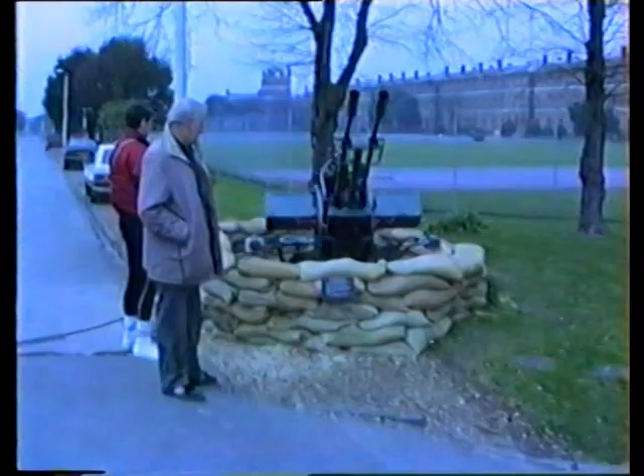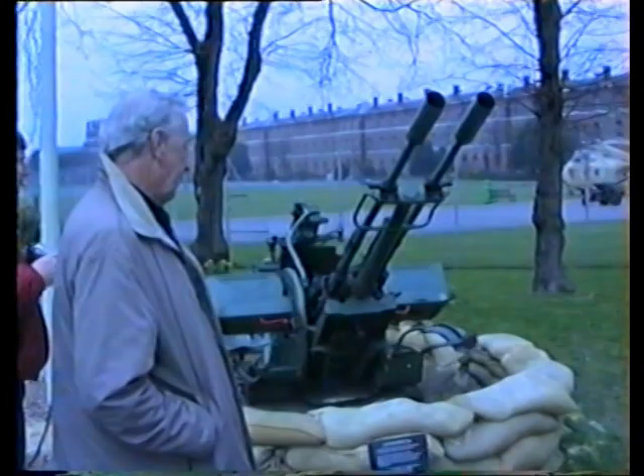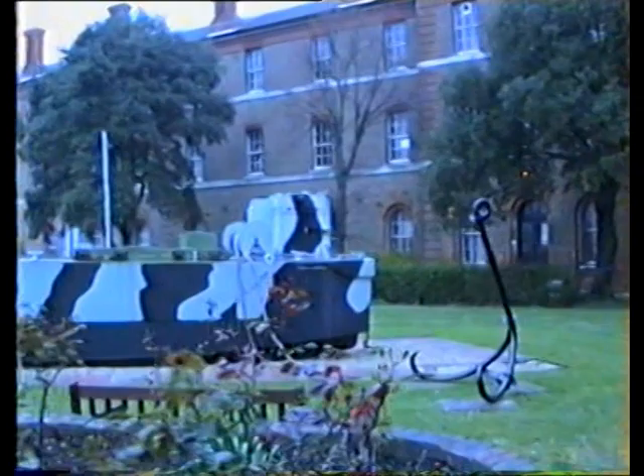A ZU-23 oblique 2 anti-aircraft gun — a Russian one, Soviet-made gun — was captured in northern Iraq by the Royal Marines during Operation Haven, 1991. Andrew Kraft.